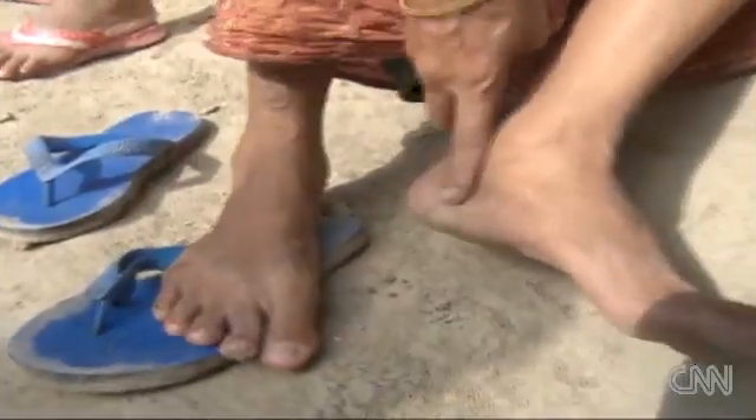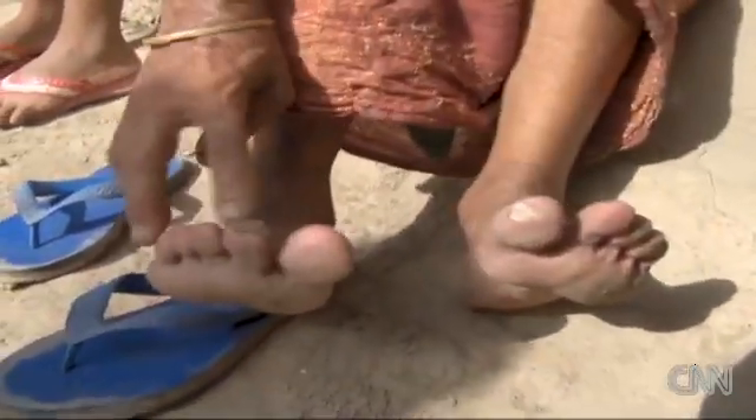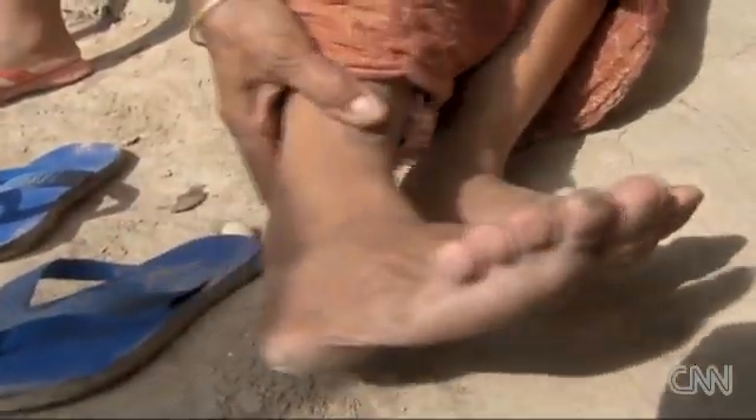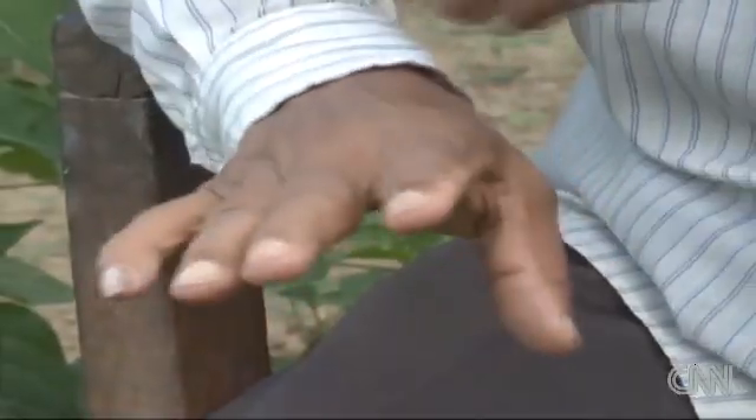Halima Begum has been suffering from skin lesions for the past 12 years. Her legs and feet are covered in them, and they only appeared after she started drinking from a tube well. But nearby, Mohamed Israel Haq shows us how his lesions have gone since he started using the sonar filter. And after that, he says, he was cured — they are all cured.